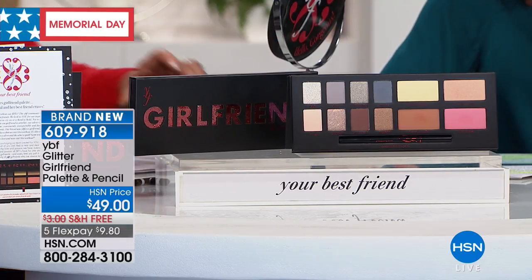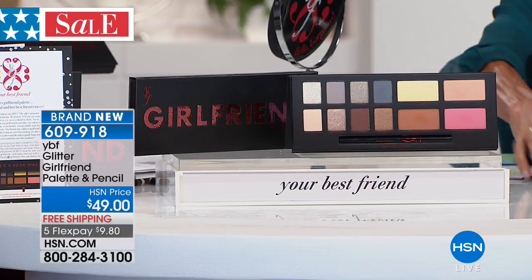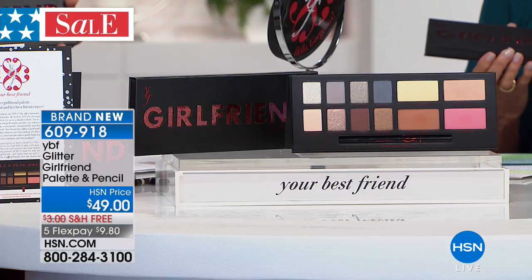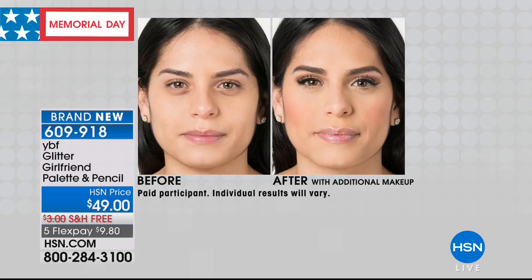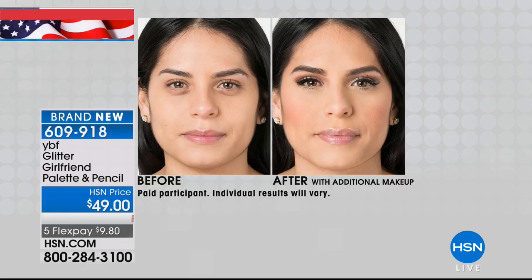And blendable — so easy to work with. This is totally brand new — a world launch — called the Girlfriend Palette. It is absolutely gorgeous. Eight shadow shades — look at the difference in the eyes, and look underneath the eye area as well, with neutralizing powder, illuminating, bronzer — all of it. Look at how much smoother and flawless the skin looks in the after.